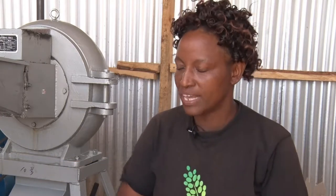We mill millet flour for making porridge, which we sell at the village. We sell like three 20-liter jerrycans per day. One jerrycan has 52 cups, and each cup we sell at 30 Kenyan shillings. We have really profited a lot from this agribusiness.